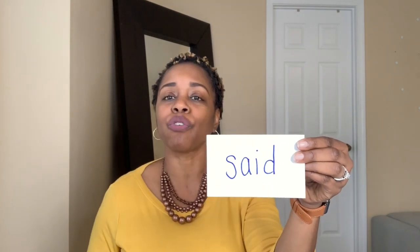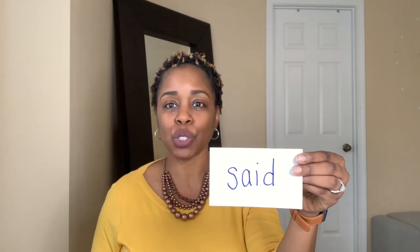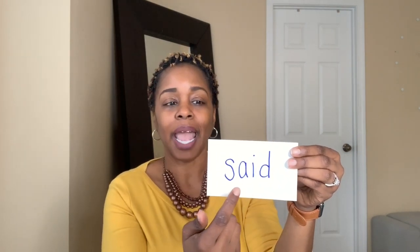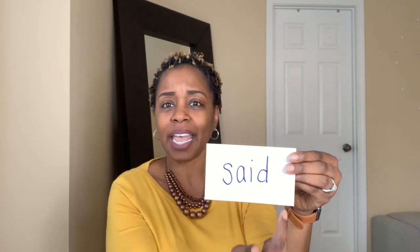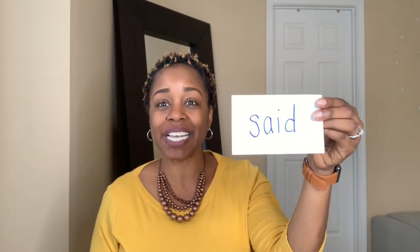Let me give you an example. Here is the word "said." If your child saw this word and they were familiar with the two-vowel rule, they would try to sound it out like this: "sayed." This is not "sayed" — this is "said." So your child will have to know that when they see this word in a text, the word is "said."